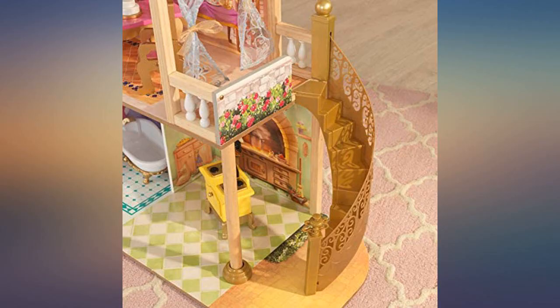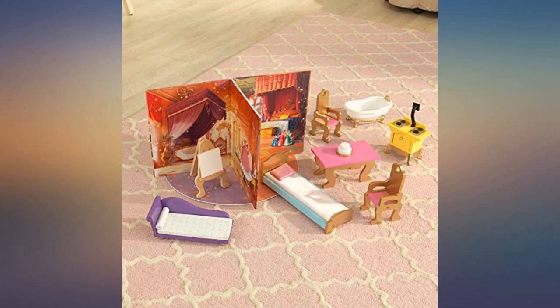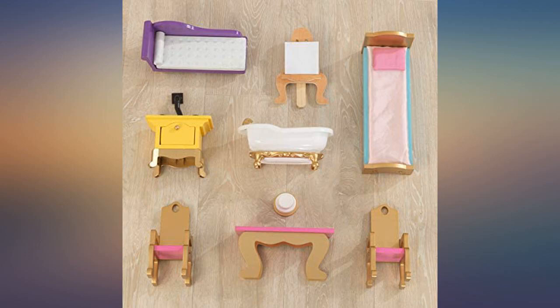I love this dollhouse. Took forever to build but it's so beautiful and it was worth it. Could have come with a little more furniture, but it's still beautiful. I would recommend this all day long.